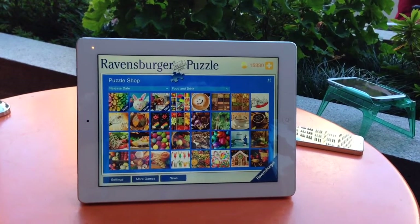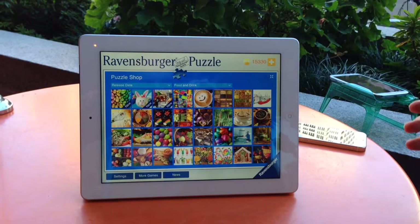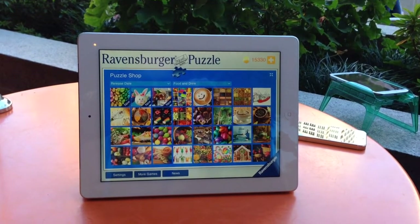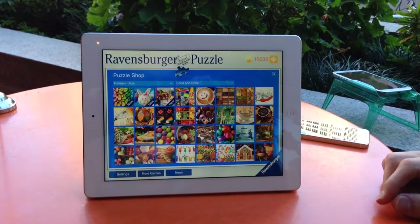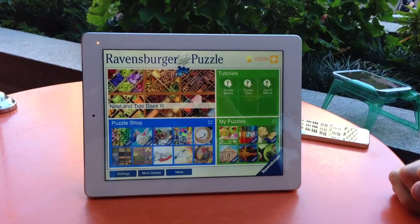Puzzlers are predominantly casual gamers, more female than male, so we have all kinds of themes for whatever taste you may want to have.